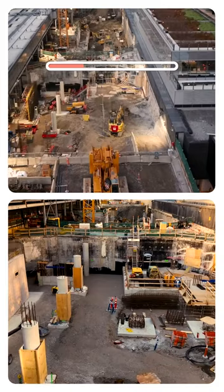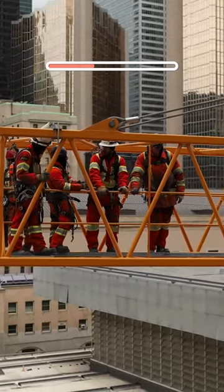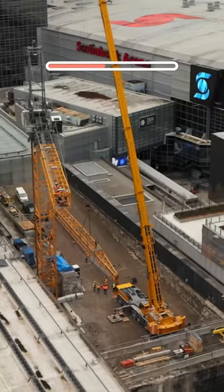Two large cranes were installed within the Union Station rail corridor to support construction and transport materials within the small site. Work has also started in the rail corridor between Union Station and the Dawn Rail Yard to the east.